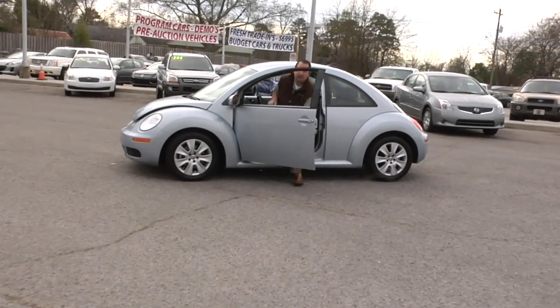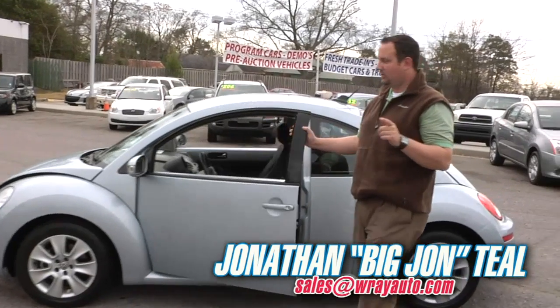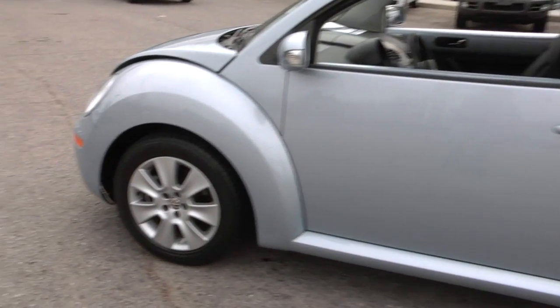Hey everyone, Big John here again with Ray Pre-owned Mega Mall. I've got a great car for you — a 2010 Volkswagen Beetle.